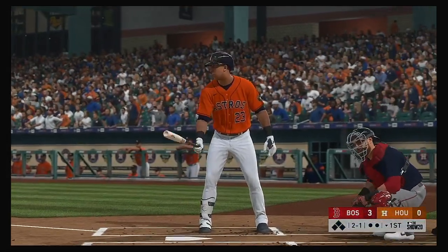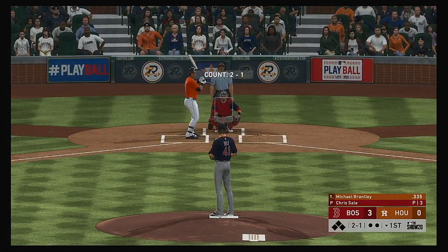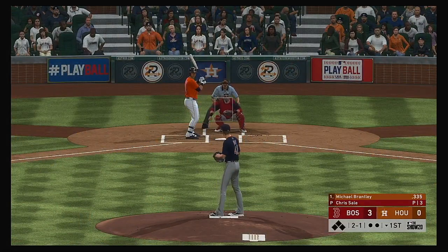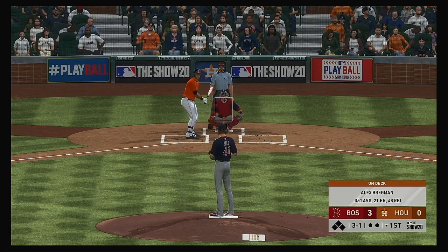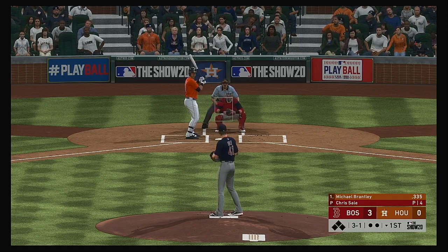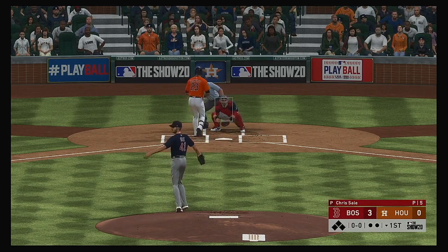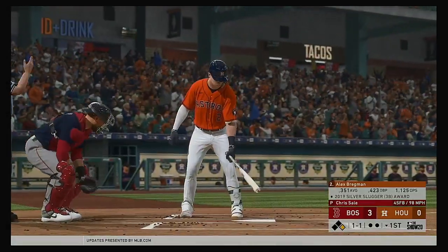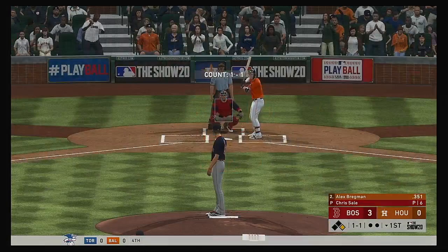Stepping in — Michael Brantley — he'll lead things off in the bottom half of the first. Three balls and a strike to Houston's left fielder. And that misses — ball four. So that's just what you hope for in the first: base runners as you try to claw back into this one.